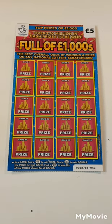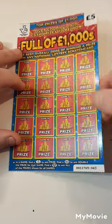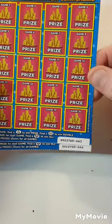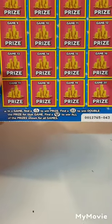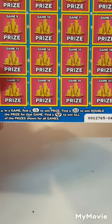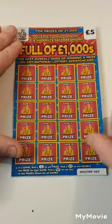Hi there guys, Mr. A Scratch here. We have two of the full of 1000s — cards 43 and 44. The only thing we have to do on this one is find a lottery fingers, a double pound sign for double the prize, or a diamond to win all prizes on cards 43 and 44. Let's see if we get anything back.